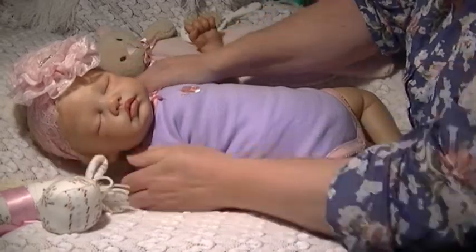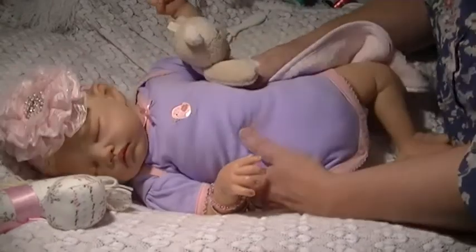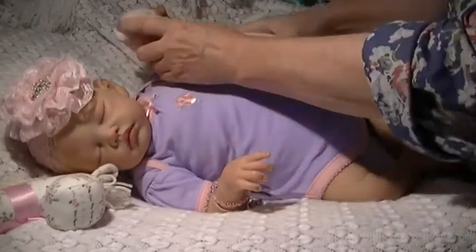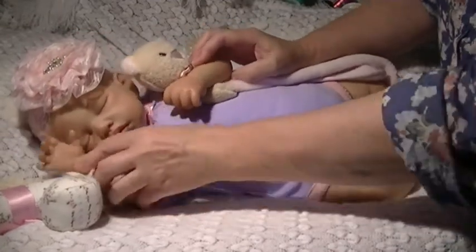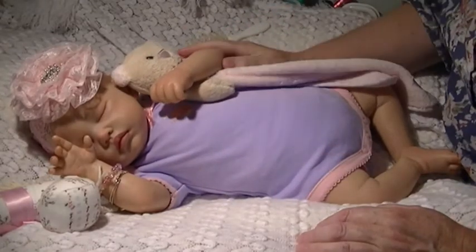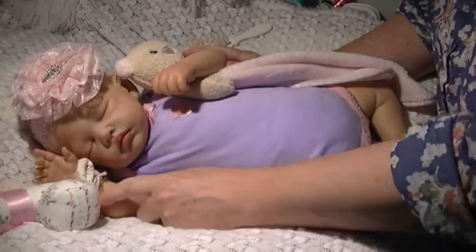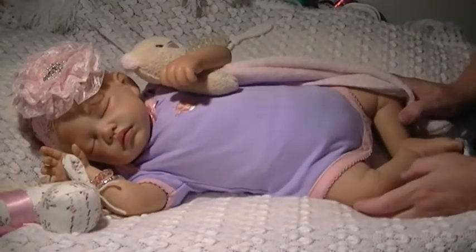There — looks cute. And a little birdie on the front. She's very happy. Thanks for watching, everyone. Bye.